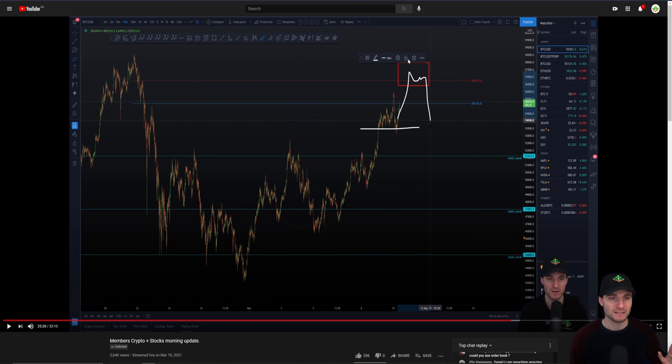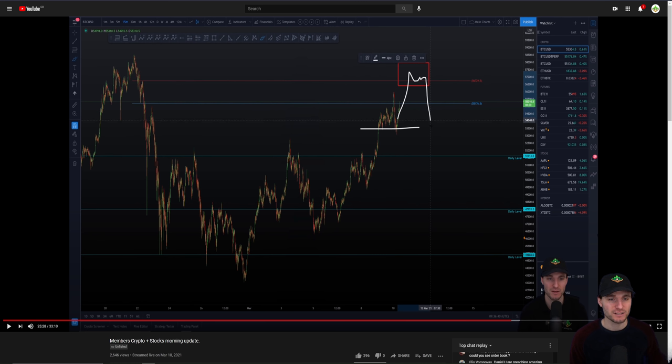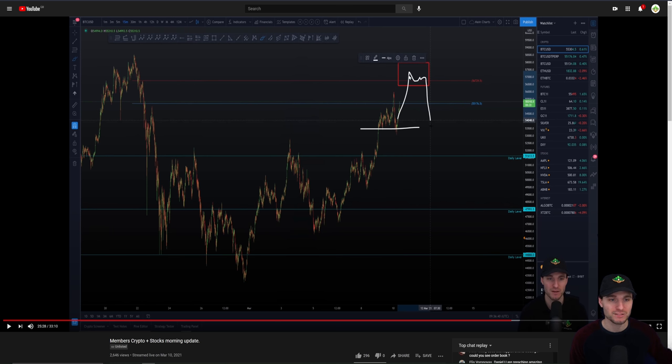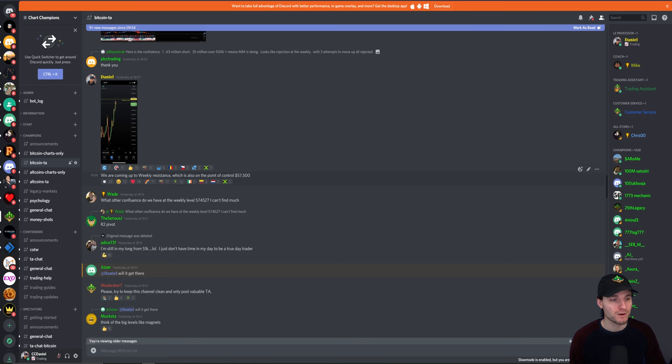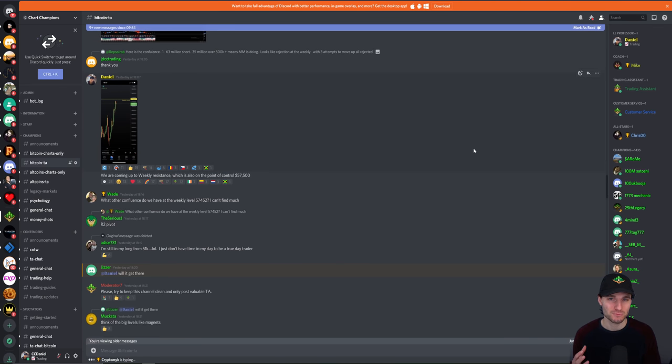That is where I'll be waiting. That live stream for members was done around 9:30 a.m. Then a little bit later, I defined my levels and found the level of confluence that I was after. Obviously we made our way up into our resistance box. As you can see, we have this weekly level of resistance, and then we had the point of control at $57,500. Point of control on the weekly.